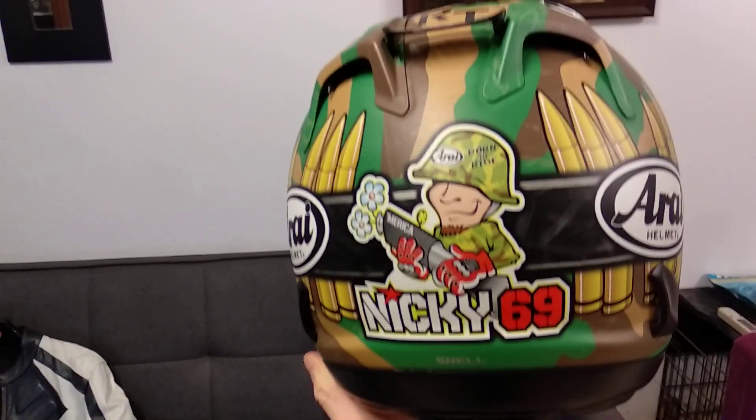We have an Arai helmet. This is the Corsair 5, I believe — the Nicky Hayden edition.